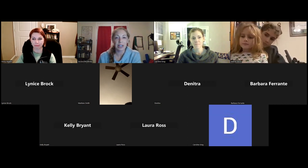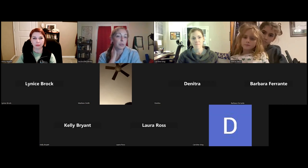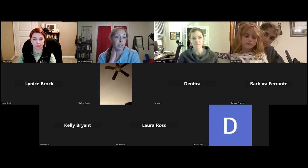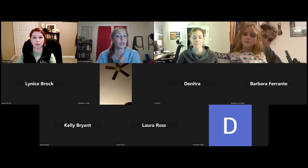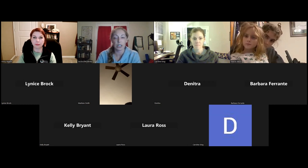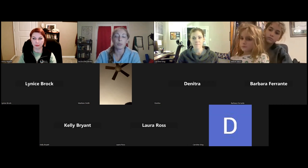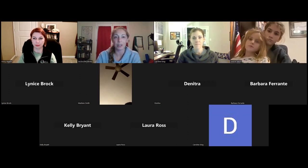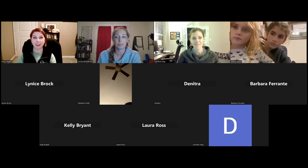Before I turn it over to Carrie, just a few quick Zoom housekeeping notes. Please remember to keep yourself on mute while Carrie is presenting. If you have questions, feel free to put them in the chat. We'll be monitoring the chat and Carrie will have time at the end for questions. If you choose to be on screen, please keep it business appropriate. Thank you for joining us — Carrie, I'll hand it over to you.